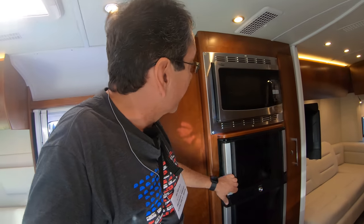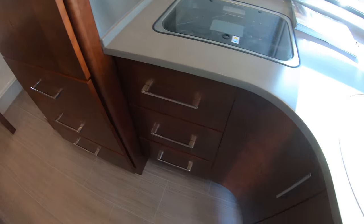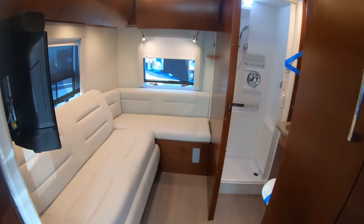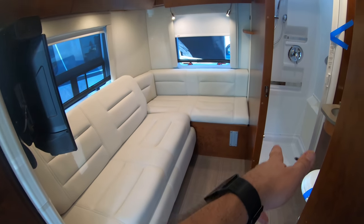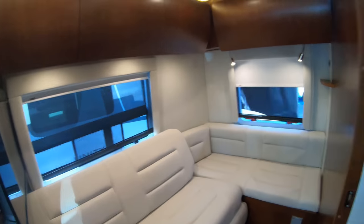You've got your Dometic refrigerator, convection microwave. Leisure Travel Vans is all about these curves here on the galley. And this is the Serenity. This back here — you can have it as a corner bed unit or as a second lounge area if you want to use it more like a touring coach.